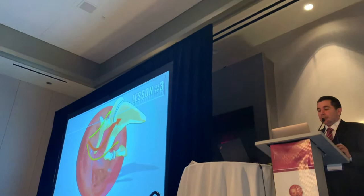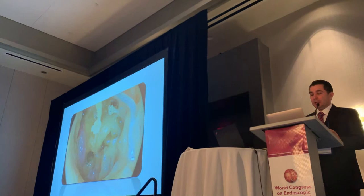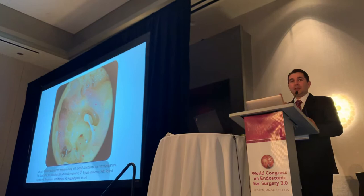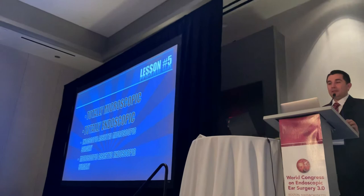Understanding the physiology, understanding the tympanic isthmus, and understanding the ventilation rules is very important. You should always look for that during middle ear and mastoid surgery. And understand the anatomy — this is all about anatomy. The endoscopic middle ear anatomy is easier to understand and easier to view compared to the microscopic middle ear anatomy. Nowadays, you can have combined microscopic, endoscopic, and endoscopic-assisted approaches, and that's a very good way to do surgery.